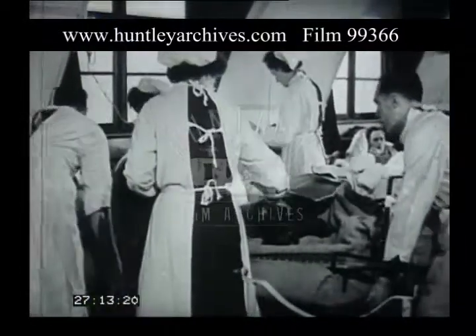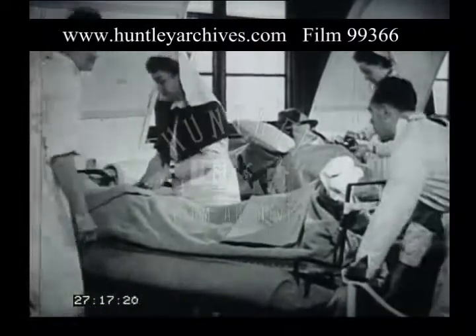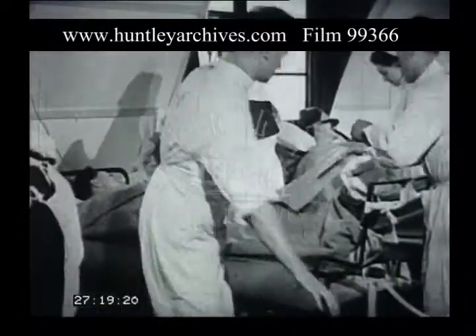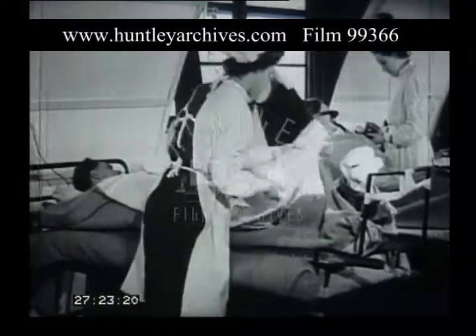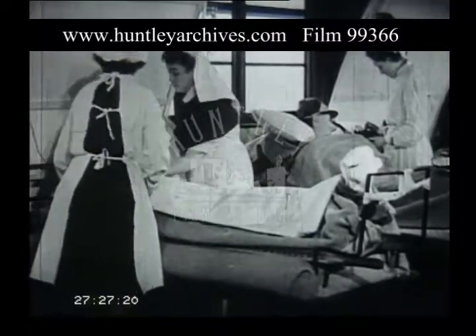When the surgeon has made his examination, he may decide that further travelling is undesirable for the time being and order the patient to be detained. The case with the secondary haemorrhage will be taken later to the operating theatre where the dressing will be taken down and the wound treated surgically.